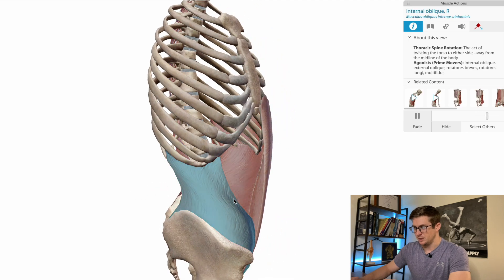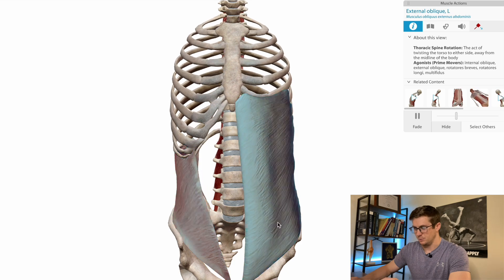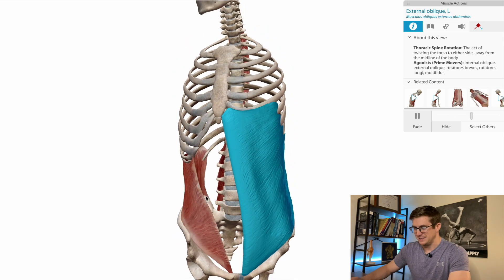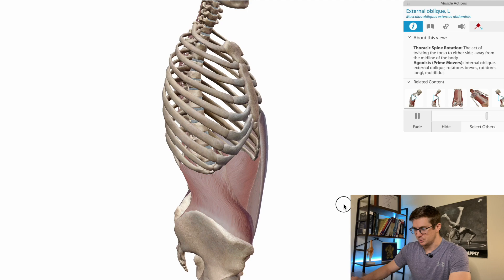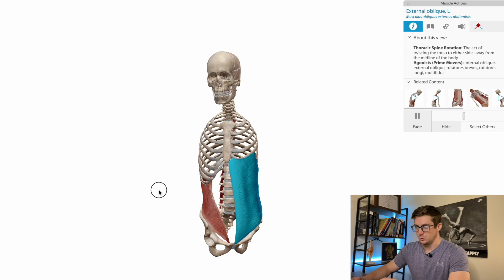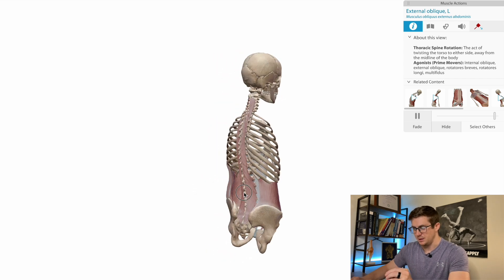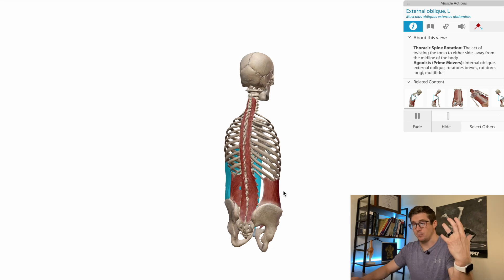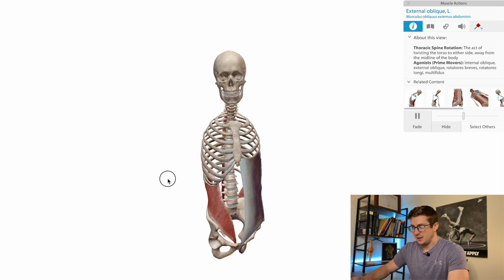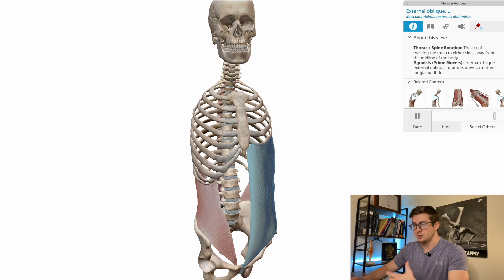We'll come over to the internal oblique, involved in rotation, and the external oblique, involved in rotation as well. Look how big these muscles are. The ability to generate force from the central part of our body to the periphery is integral to producing a lot of force whenever you strike.